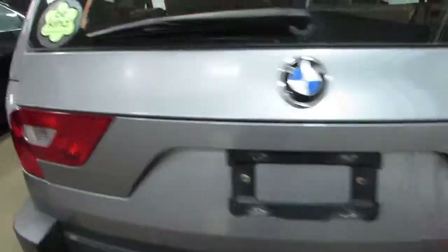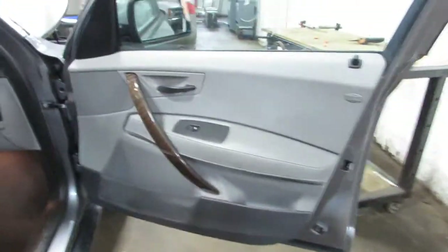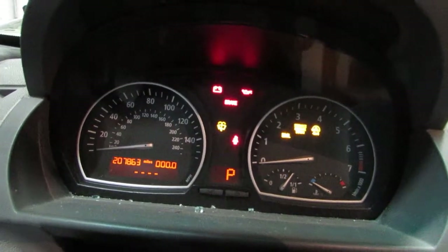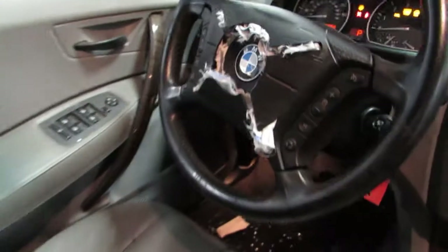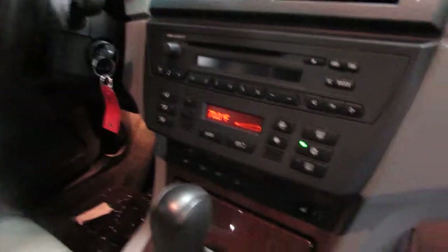I'll take you around to the interior here. It is a gray leather interior. The vehicle currently has 207,863 miles on the motor. Unfortunately the driver's side seat is no good. Also the rear seat is no good. Still got a lot of nice parts for this car — the passenger seat is in good shape.